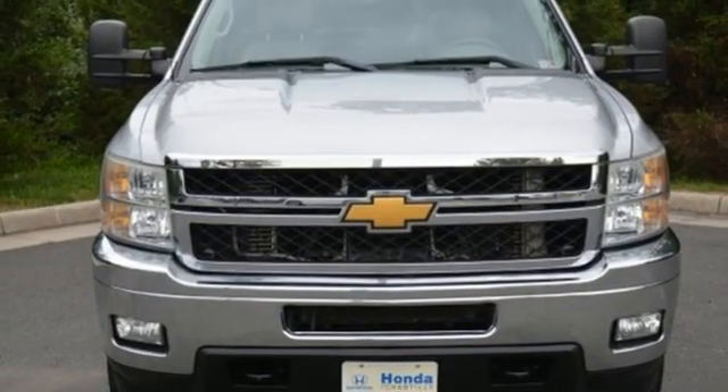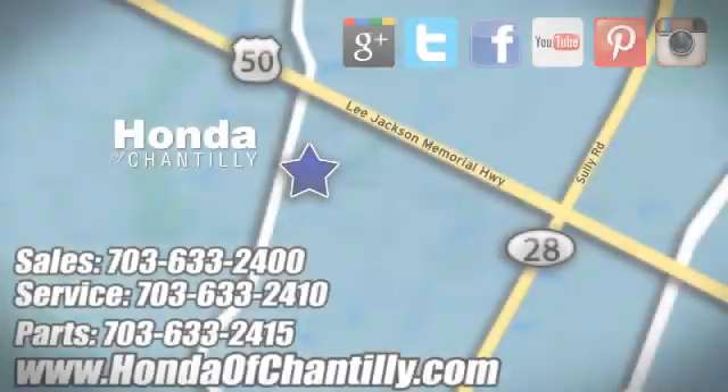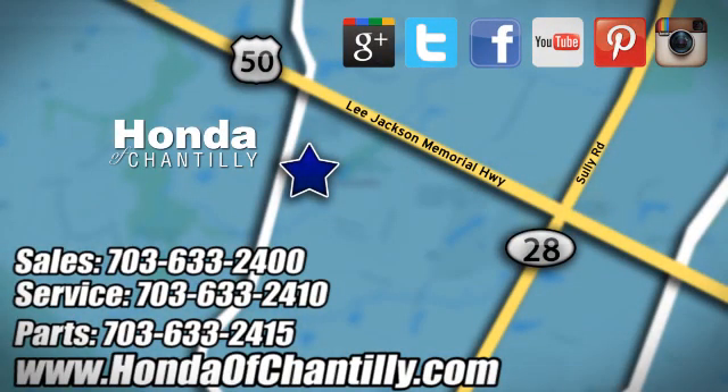Chevy, 100 years of icons. Driving is believing — test drive it today. Honda of Chantilly, conveniently located just south of Dulles Airport at 4175 Stonecroft Boulevard in Chantilly.